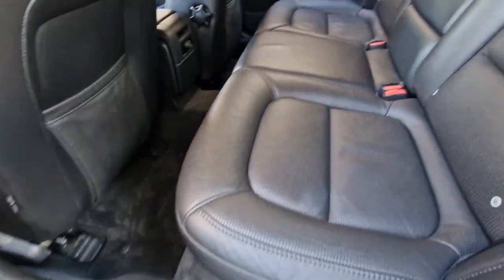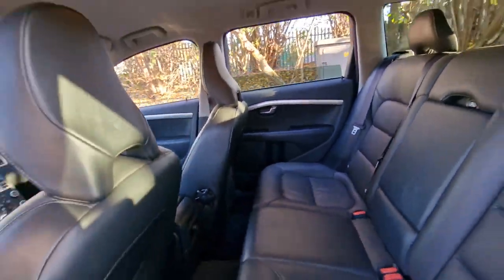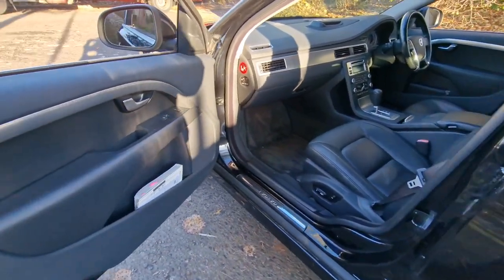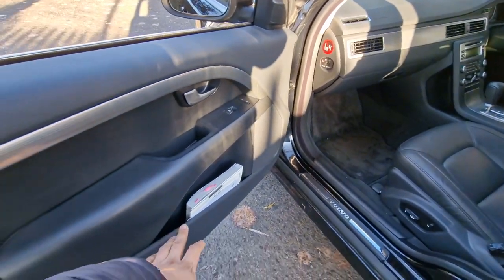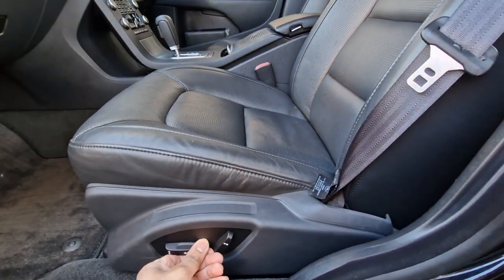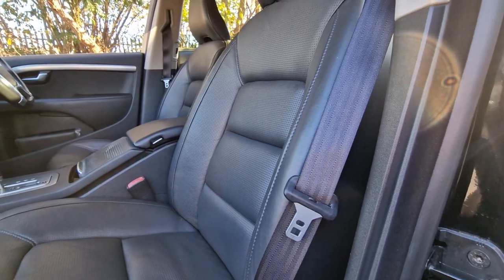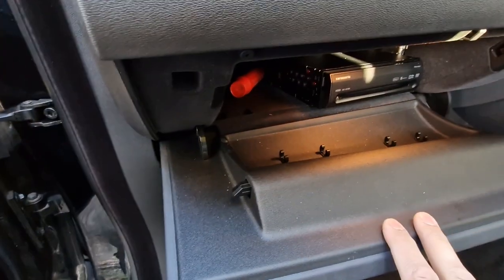Now to show you the interior from this side — as you can see, beautiful, neat and tidy. Bringing you to the front passenger area, there are more handbooks which will go with the vehicle once sold. There's plenty of space in the door bins, and the front passenger seat is also electric — moving backwards and forwards with the backrest in full working order. There's also space underneath in the glove box, perfect for storage.